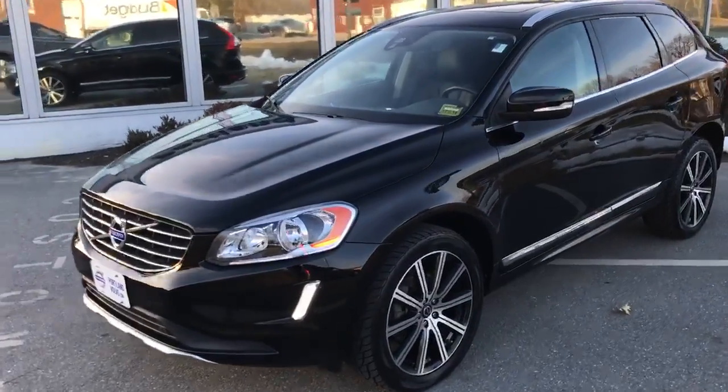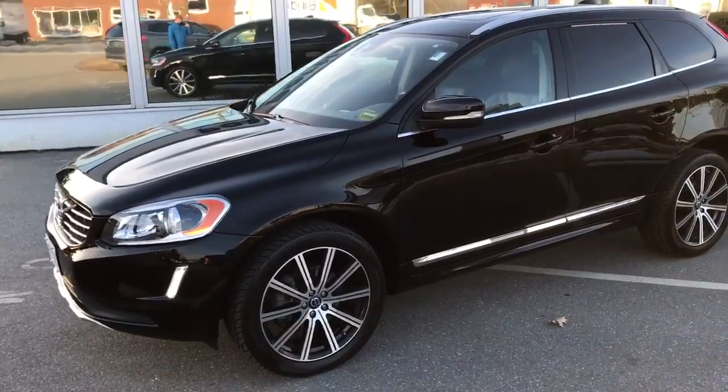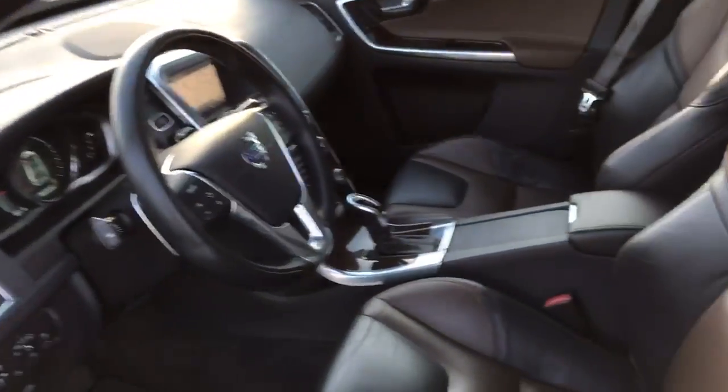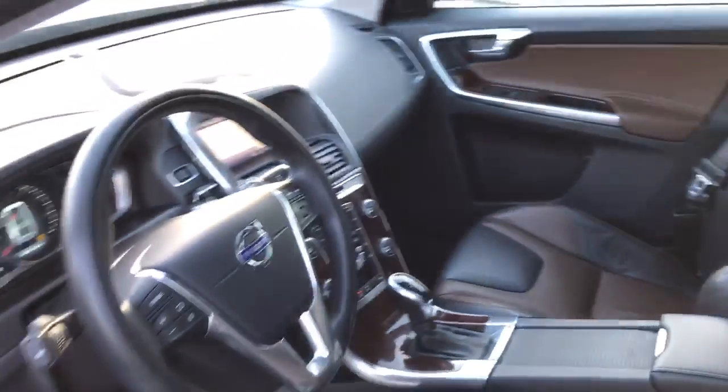Hey guys, this is Collin over here at Portland Volvo showing off this beautiful 2014 XC60 T6 Platinum. This thing is pretty much fully loaded. It has the nice black and hazel two-tone seats, super clean, and it has the full climate so all four heated seats.